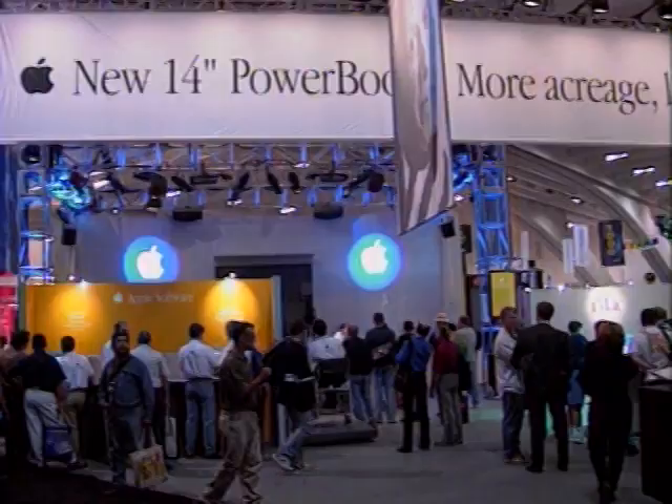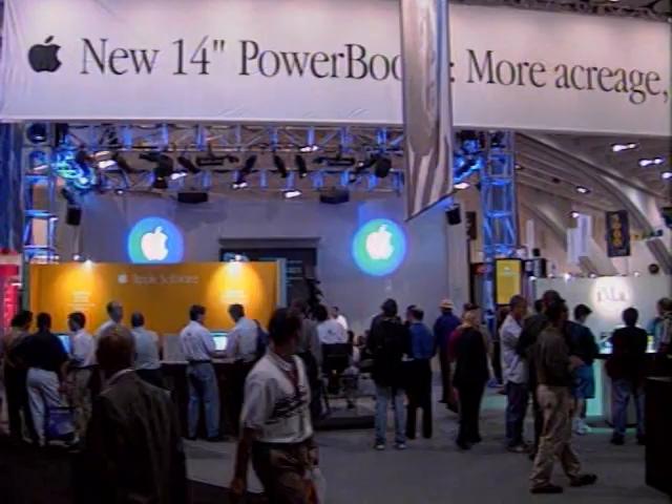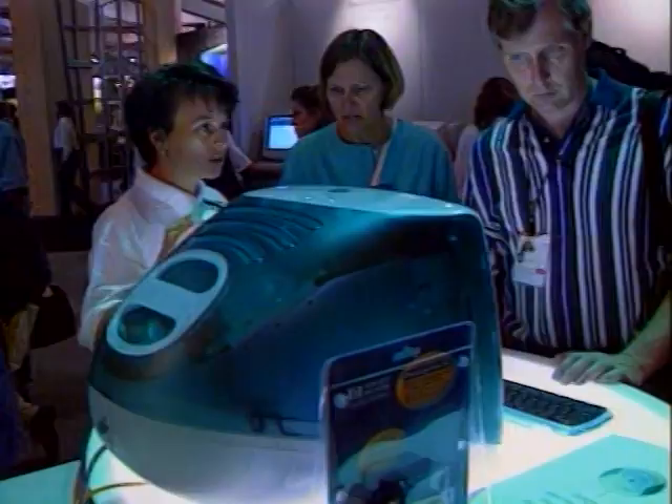Despite Apple's past mistakes, some Silicon Valley insiders are cautiously optimistic about the company's future. If Apple can maintain a presence and continue to roll out the Macintosh experience to its current user base, that in itself would be an accomplishment. For the Computer Chronicles, I'm Sarah O'Brien.